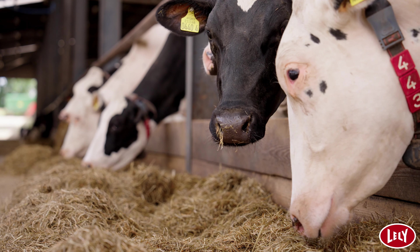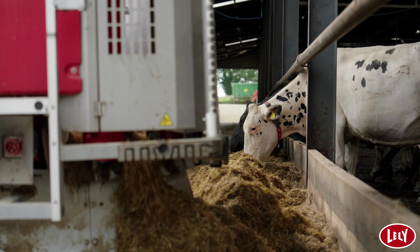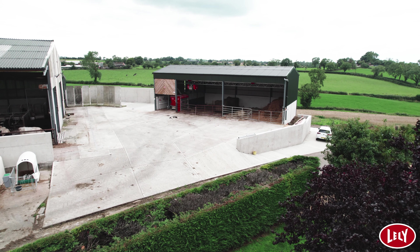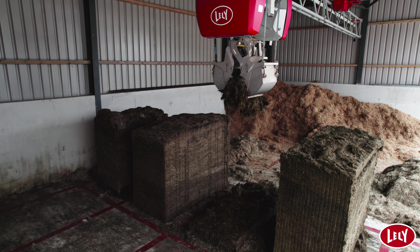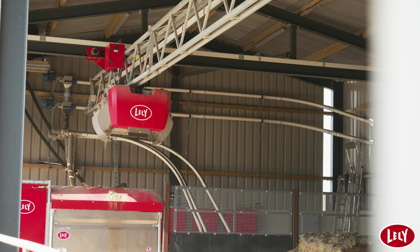We put that down to the cows being fed accurately — the Vector system feeds to demand, which is quite unique, there isn't another system that does that. Heifers also got a big lift in milk — they were getting nine or ten feeds a day and were never getting bullied, so we never had heifer milk performing like this before. We're only four or five months in and haven't even got a full year yet, so it'll be interesting to see just how far it goes.